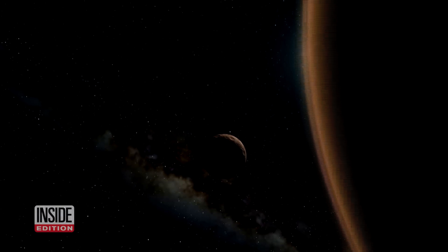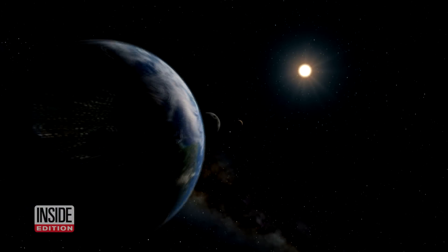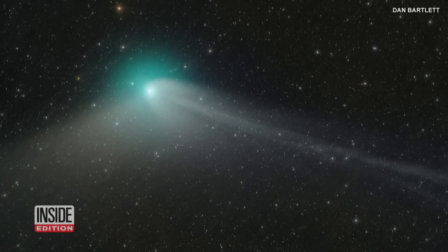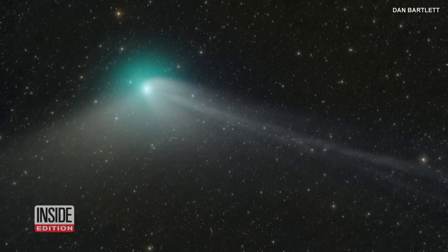If you have a pair of good binoculars handy, you'll be able to see it during a clear night in the northern sky. Finding a remote location to avoid light pollution is key. The comet will stay visible through early February, but scientists say the next best times to see it are between February 9th and 13th.